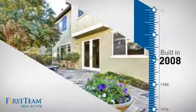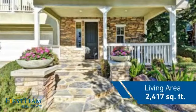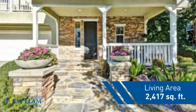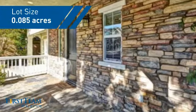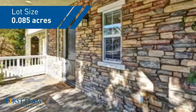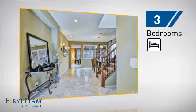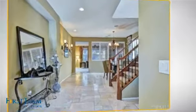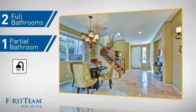This property was built in 2008 and features over 2,400 square feet of space, giving you a spacious layout to play host or kick back and relax after a long day. Inside you'll find three bedrooms so everyone has a private space to come home to, as well as two full bathrooms and one partial bathroom.